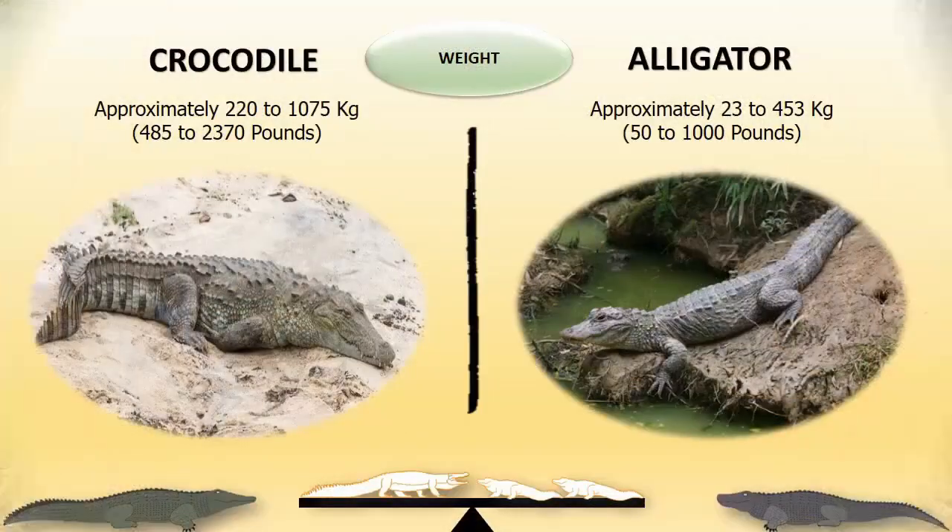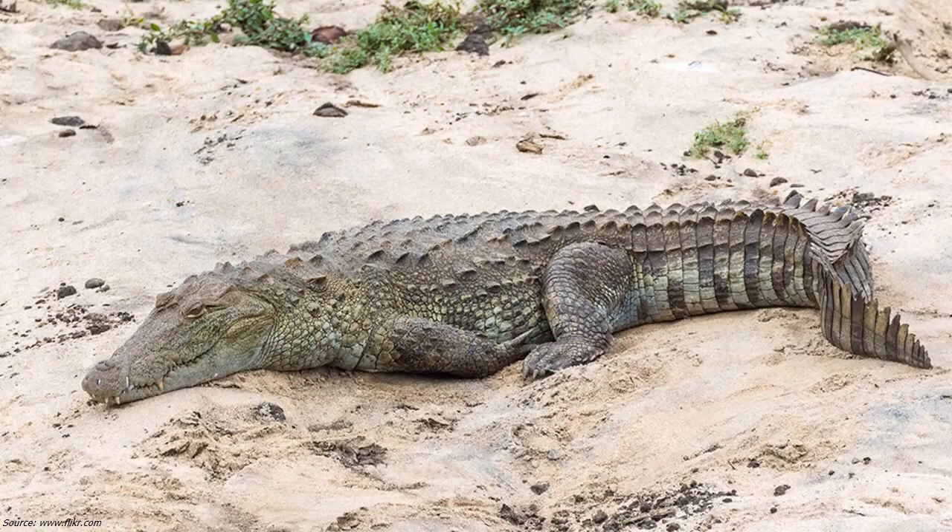Weight: Crocodiles can weigh approximately 220 to 1,075 kilograms. Alligators weigh 23 to 453 kilograms. However, this can differ depending on species.